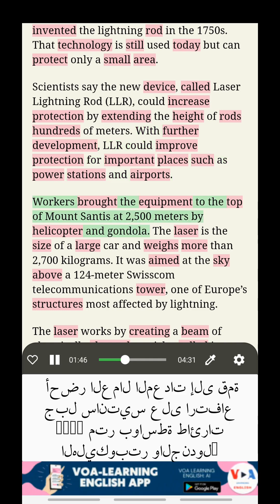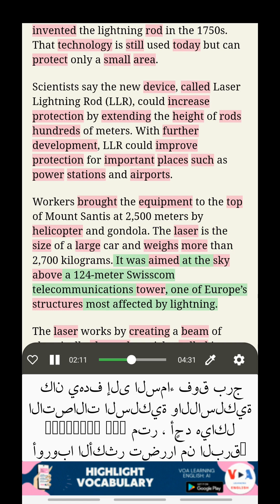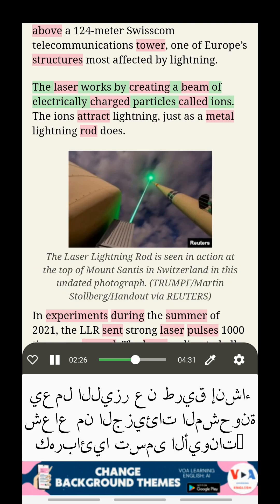Workers brought the equipment to the top of Mount Santis at 2,500 meters by helicopter and gondola. The laser is the size of a large car and weighs more than 2,700 kilograms. It was aimed at the sky above a 124-meter Swisscom telecommunications tower, one of Europe's structures most affected by lightning.